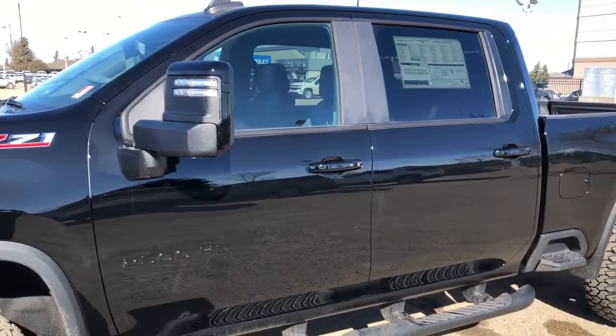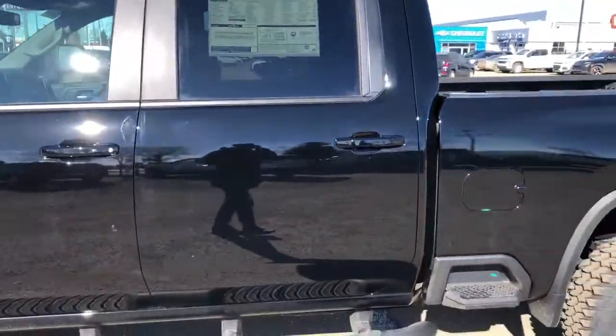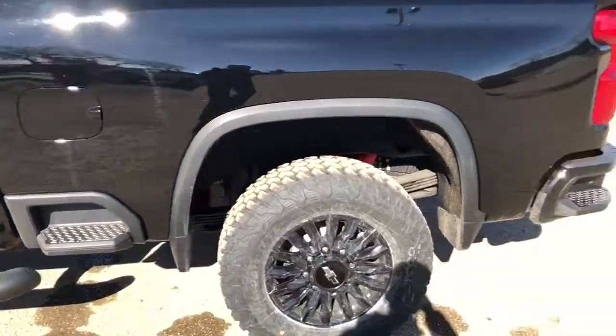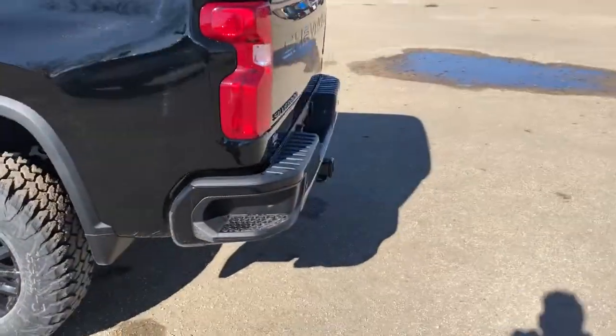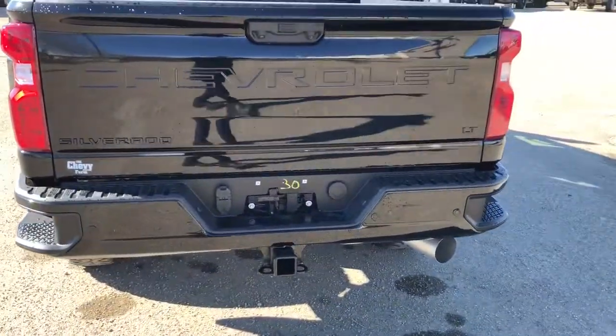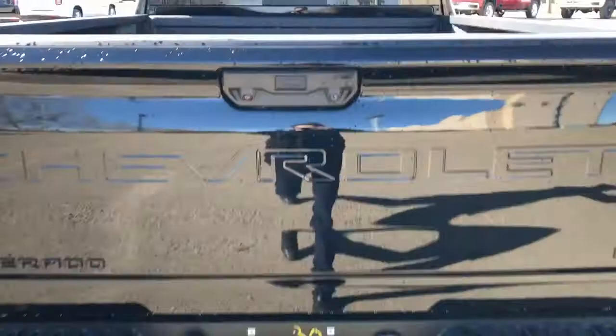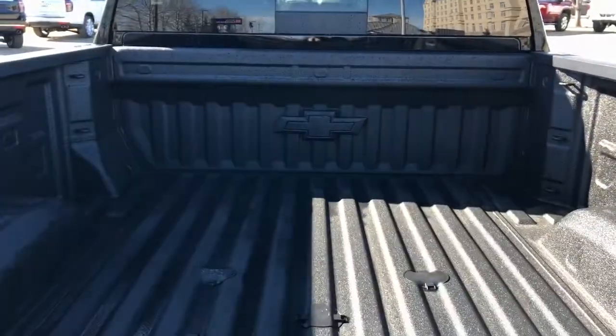We have our paint match mirror caps and door handles, chrome lock and unlock button there for the driver, rear privacy tint, side box steps, and around to the back we have a paint matched rear bumper with bumper steps, hitch underneath, Silverado LT and Chevrolet badging on the back all in black, and our full line truck bed with Chevrolet bow tie at the front.